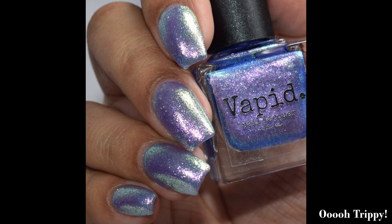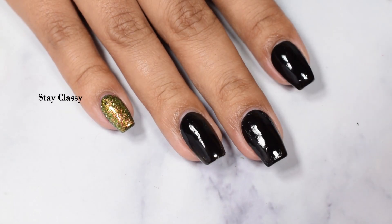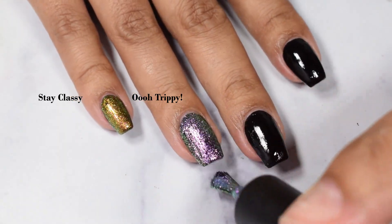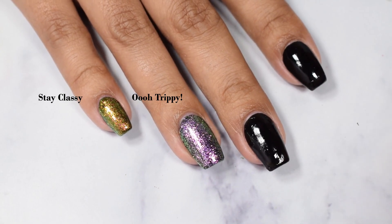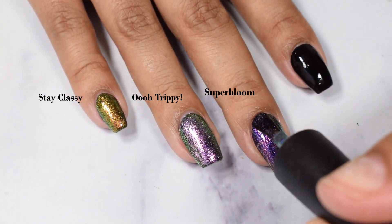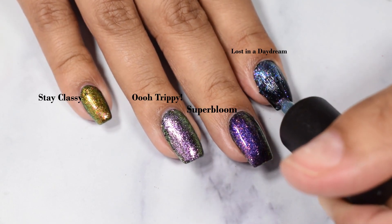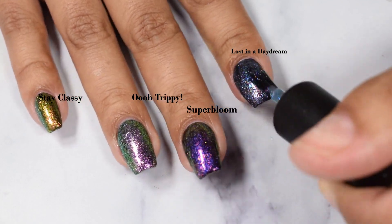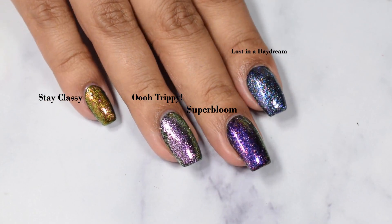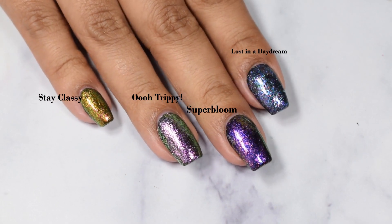Ooh Trippy easily shifts over to that pinky metallic look and over to a delicious green. For simplicity, I'm showing one coat of each polish over a black cream — Vapid Pessimist. Each one looks fantastic over black; they all have great versatility over a cream. Over lighter creams you'd get more of a pastel, pearly effect. One coat is really all you need as a topper; two coats might be a touch overkill.